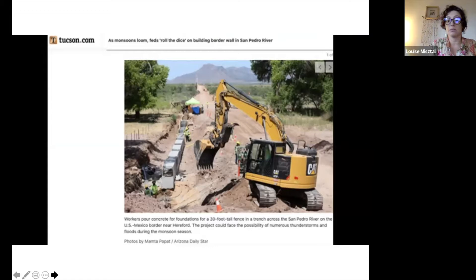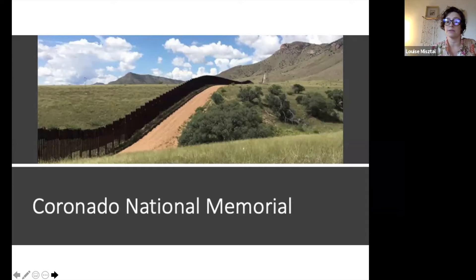Also in just the past weeks, concrete has been poured in a trench dug across the San Pedro River in the San Pedro Riparian National Conservation Area — the last free-flowing river in the desert southwest. And construction began Monday in the Coronado National Memorial, where the southernmost two miles of the Arizona National Scenic Trail have been closed and heavy equipment is already on site.